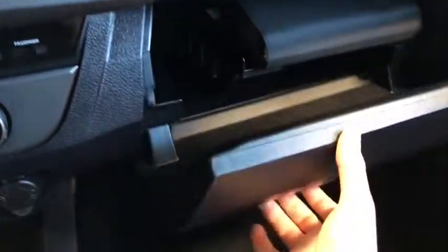And lastly, right in the glove box you have room for your manual, some wallet space, and some cables.